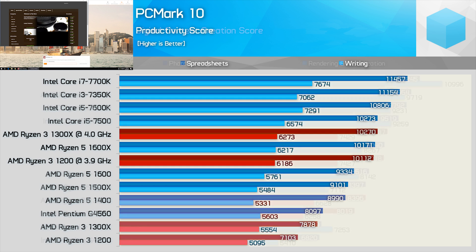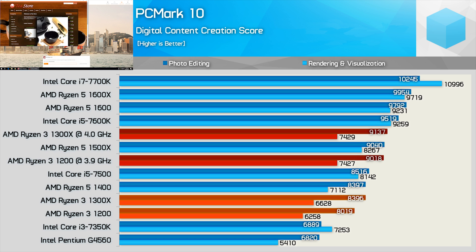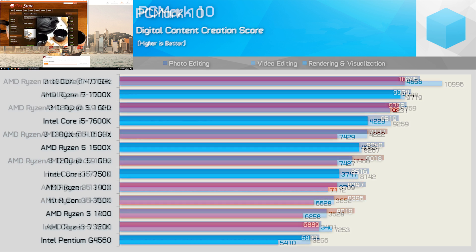In the photo editing test the Ryzen 3 CPUs do very well — the 1300X was almost able to match the Core i5-7500, and once overclocked both the 1200 and 1300X pulled ahead, delivering 1500X-like performance. In the video editing test the Ryzen 3 1200 was slightly faster than the G4560 while the 1300X sat between the i5-7500 and i3-7350K. Overclocking boosted performance significantly, and we are now seeing Core i7-7700K-like performance in this test — very impressive.